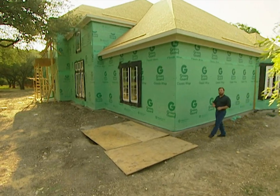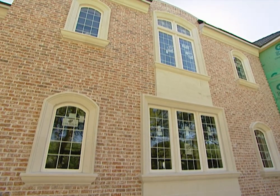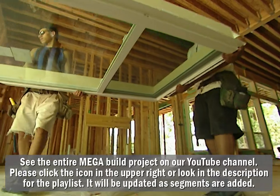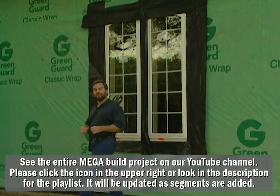Now that the project house is framed and wrapped, it's time to install the windows. Believe it or not, we have 105 windows in this home. You normally choose your windows according to your personal taste, your budget, and energy efficiency. For the project house, we chose vinyl windows from Simonton. Let's go inside and I'll show you why.